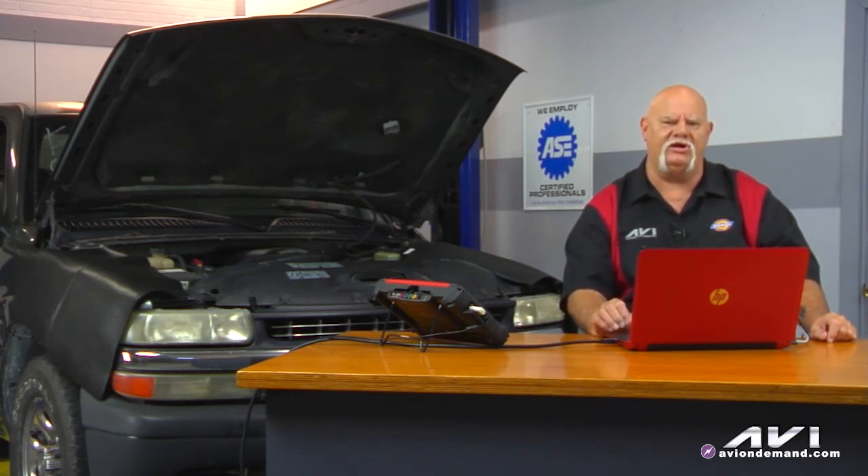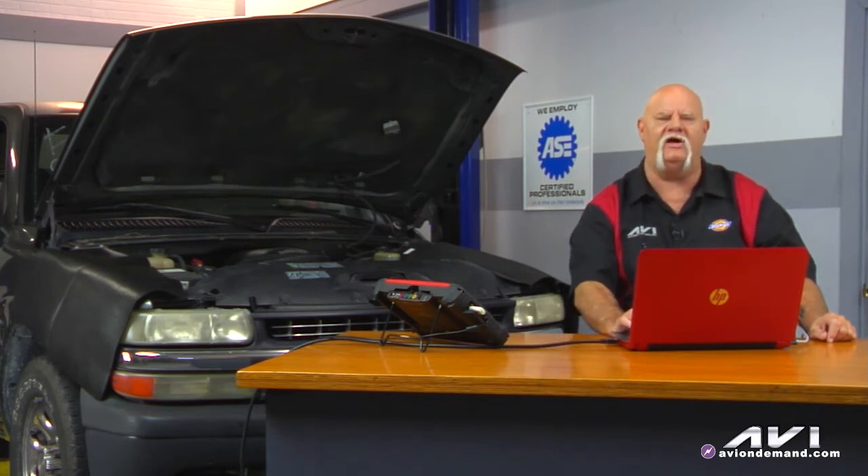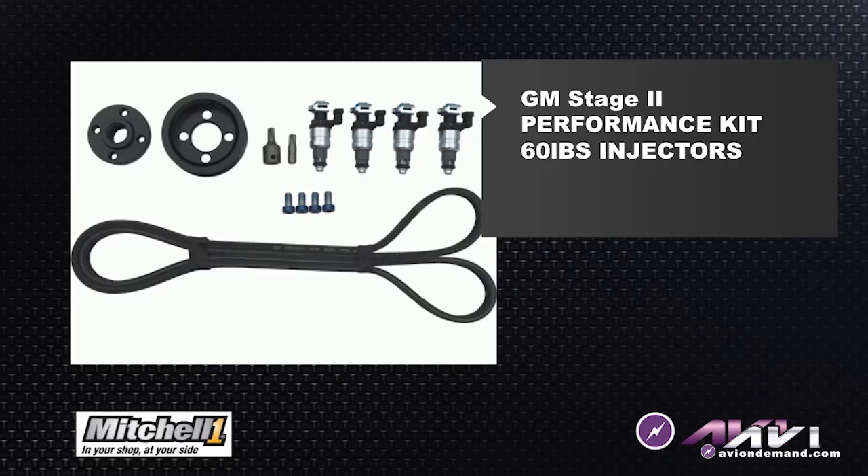We decided to do some research on the part number on the injector. When we cross-referenced the part number on the internet, we found out that this injector is part of a performance modification kit sold by GM Performance. It comes with a new pulley to increase the boost pressure and RPM of the supercharger, a new belt to go along with the pulley, and since you've increased the boost output of the supercharger, you need additional fuel. So this kit from General Motors installs larger injectors and then you flash the computer to match them.